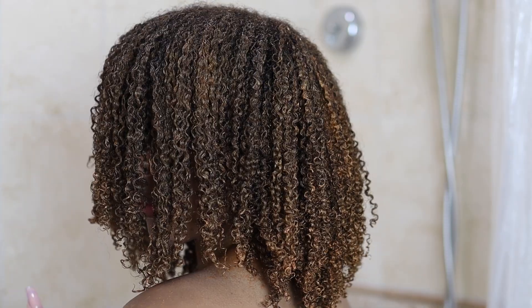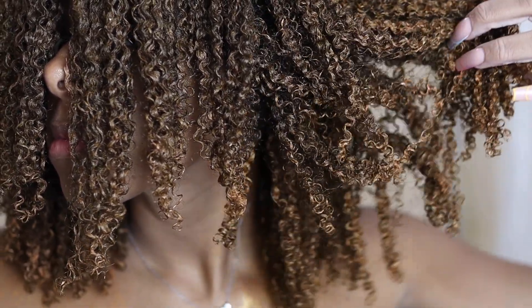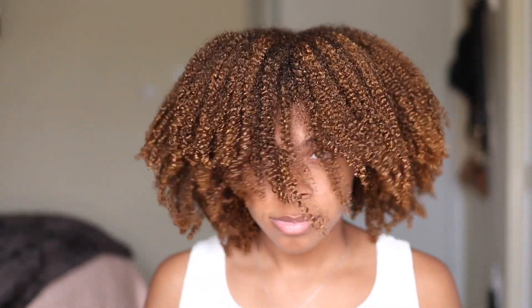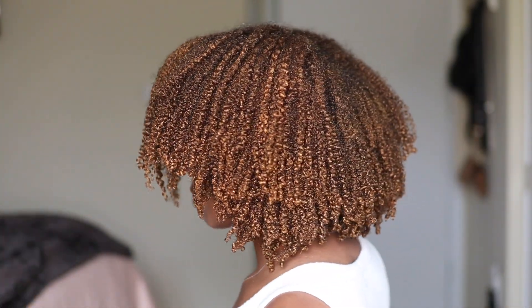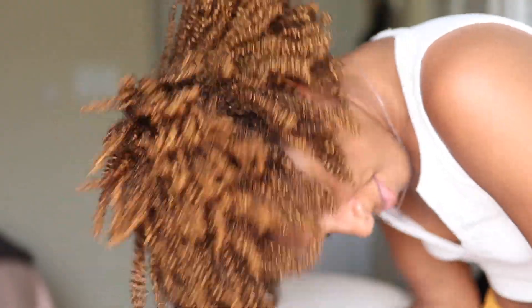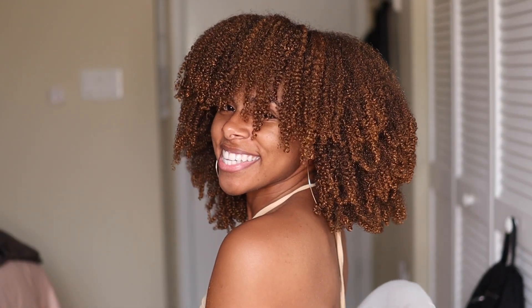Now that I've finished styling my hair, I'm going to sit under the dryer, let my hair dry, and come back with my unstretched results and then of course my stretched results. This is what my unstretched hair is looking like — trust the process. Disregard the fact that I haven't shaped my hair yet, but the definition is still very much popping. My hair has a lot of crunch in a good way, so the hold is going to be A1. Something about brighter colors just really makes my coils pop.